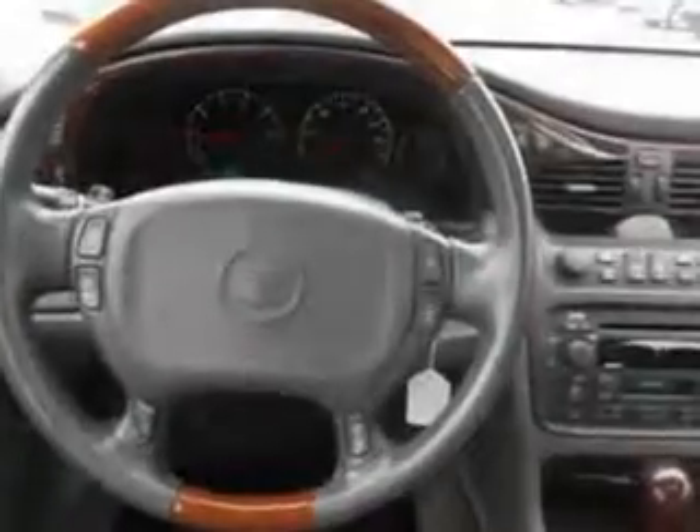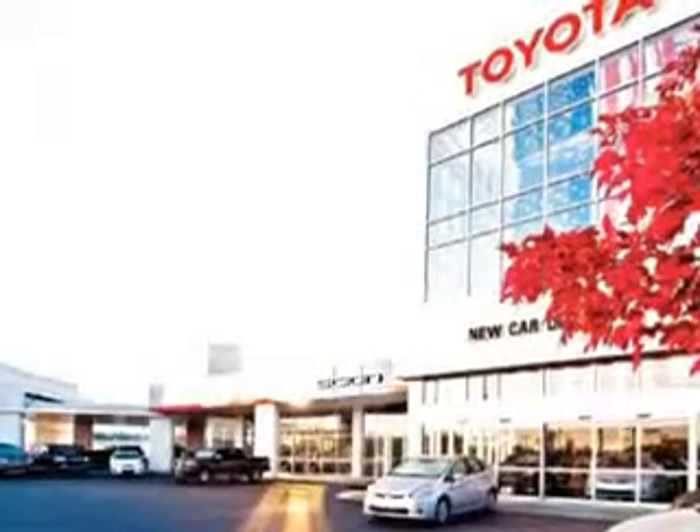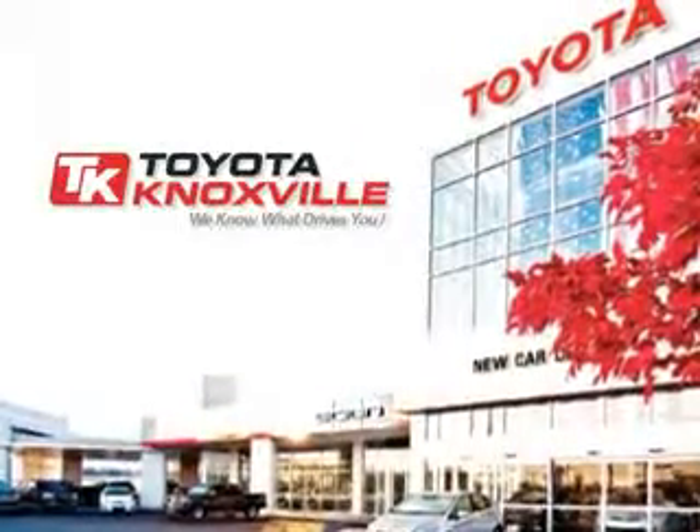Enjoy the drive and have peace of mind in this 2003 Cadillac Deville. See us at Toyota Knoxville today. We know that you have high expectations, and as a car dealer, we enjoy the challenge of meeting and exceeding those standards each and every time. Allow us to demonstrate our commitment to excellence.